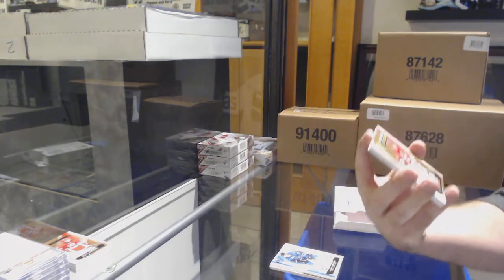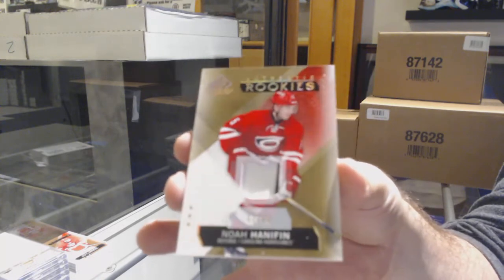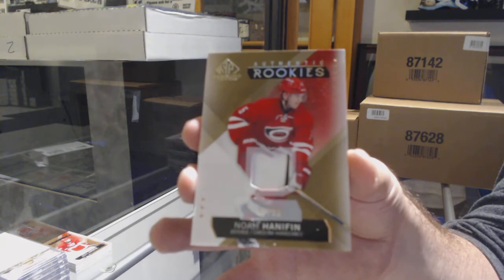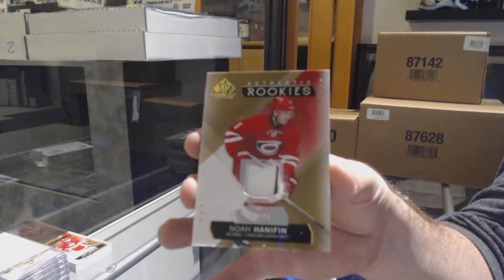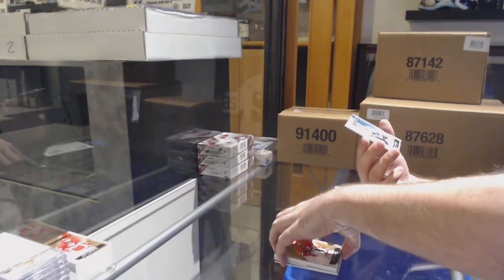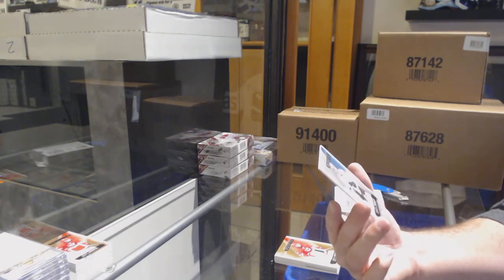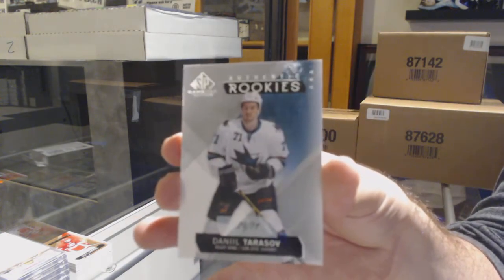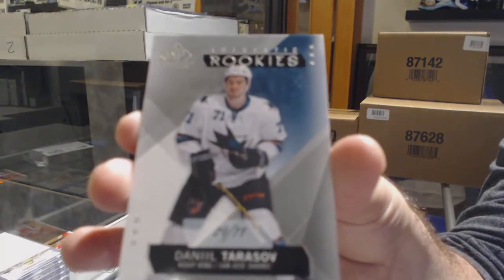For the Carolina Hurricanes, rookie patch to 99, Noah Hanifin. Click on the group break, scroll down below the spots — there will be a tab saying Description and Random Results, that's always where we post them. And we've got our rookie, number to 71, for the Sharks, Daniil Tarasov.